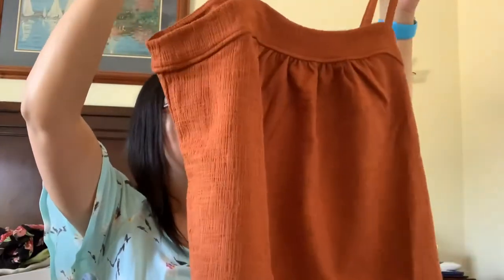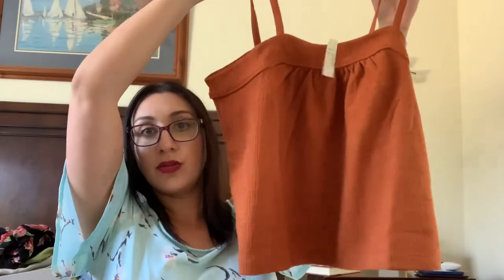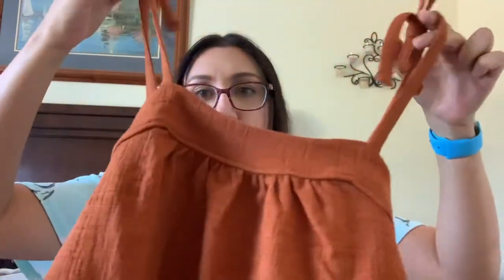This is from Madewell, one of my favorite brands — it's a tank that ties up at the top. I'm not a huge fan of that detail. It's a burnt orange type color and it's a pretty short shirt. This is the 'Crosshatch Tie Strap Tank' from Madewell in 'Warm Nut' for $45 — not a bad price. The material is kind of like a muslin baby blanket — stretchy and comfortable. It's more of a fall color but a summer style, so I'll give it a chance.